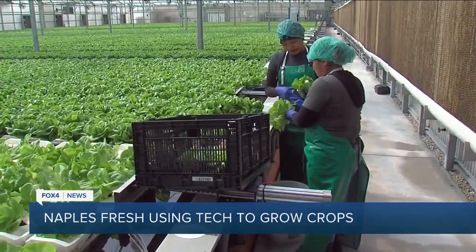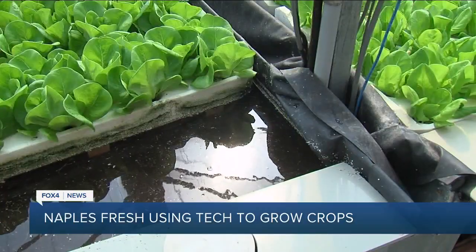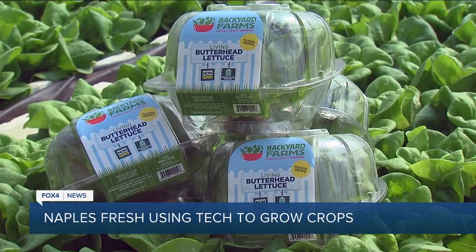This reminds me of Living with the Land at Epcot, which is also one of my favorite rides. But the vegetation actually grows year-round and it provides a lot of jobs to the agricultural industry right there in Collier County. He says that the technology is used to grow the lettuce and make the product healthier.